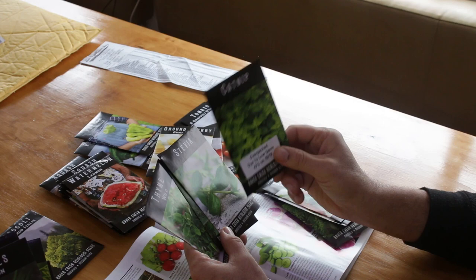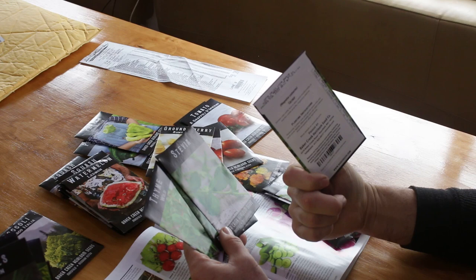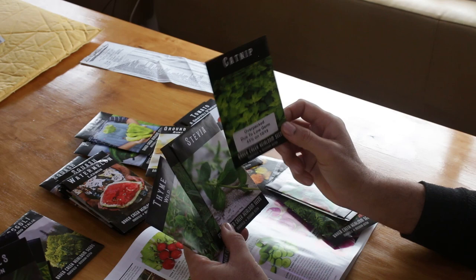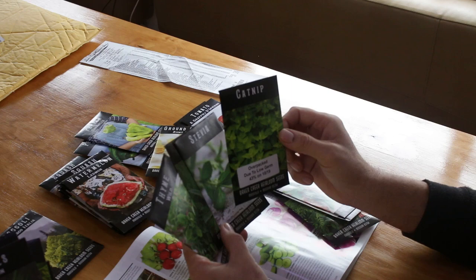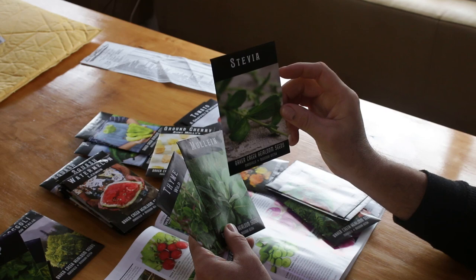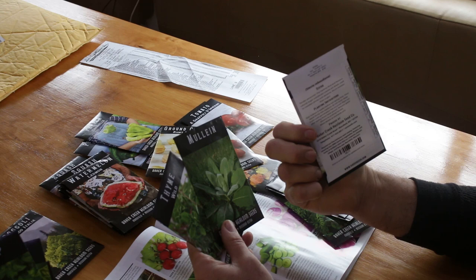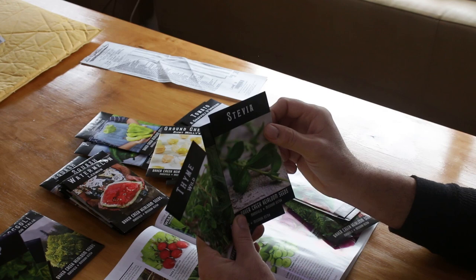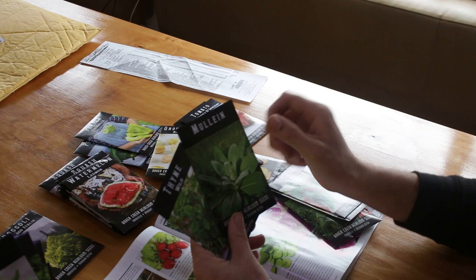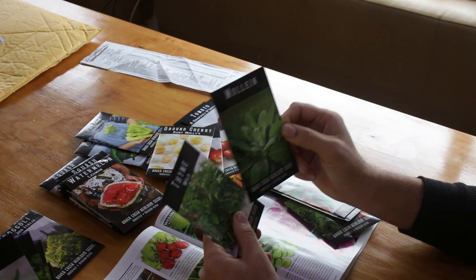I've planted catnip before, and a lot of the mints do very well in aquaponics and wet locations. Catnip is in the mint family — some companies call it cat mint. It's said to be really good for chickens' intestinal tracts, so we like to have some as a natural immune booster to give to the chickens every once in a while. Here's also stevia — a natural sweetener. We had this in our garden last year.